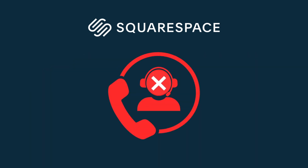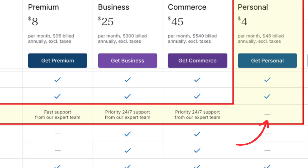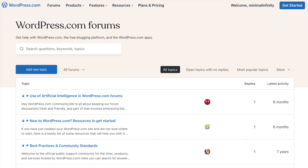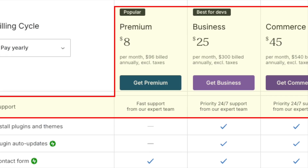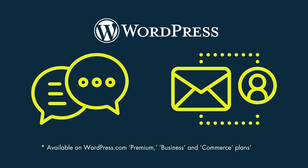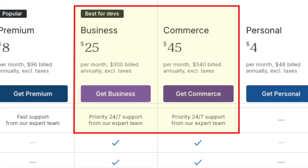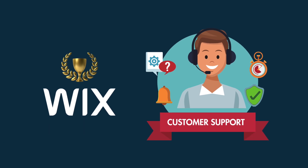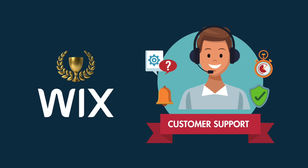As for WordPress, its personal plan users don't get any in-person support at all — they have to rely on the WordPress.com help center and user forums. If you upgrade to a premium, business, or commerce plan, WordPress supplies live chat and email support, but you only get these on a 24/7 basis if you are on a business or commerce plan. So ultimately it's a win for Wix — it provides the most comprehensive and flexible customer service options.